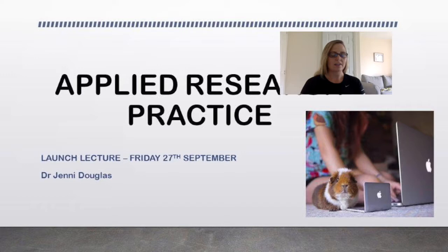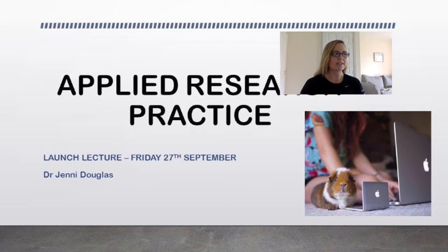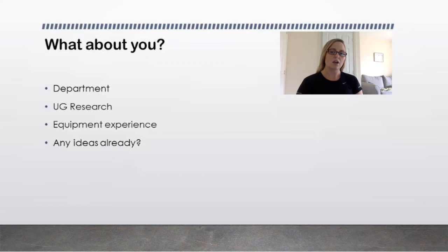I am your module leader. My name is Dr Jenny Douglas. You can contact me on jenni.douglas at heartpre.ac.uk. I am the module leader but this is a tutor-led module. Apart from this launch lecture and some tutorials you might not see me a huge amount, but if you have any module queries, your assignments aren't up, your tutor's not getting back to you, or you don't know what you're doing, I will be your first port of call.